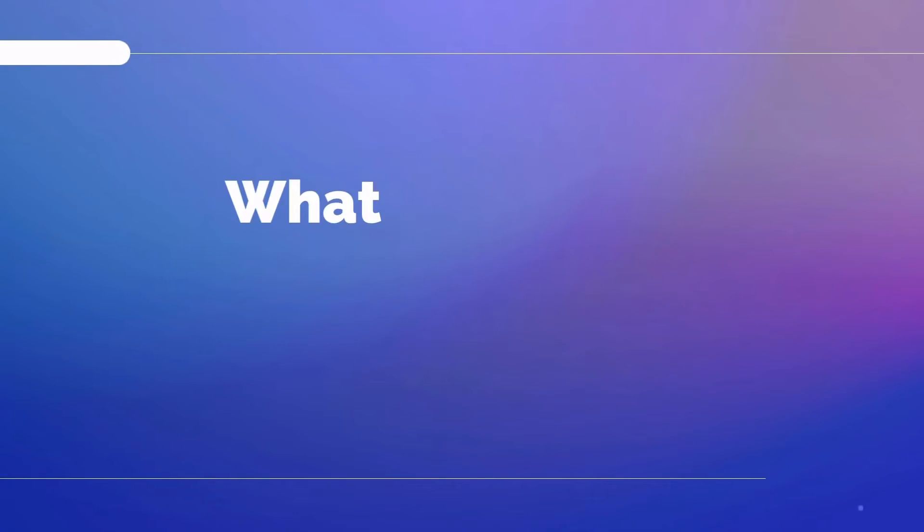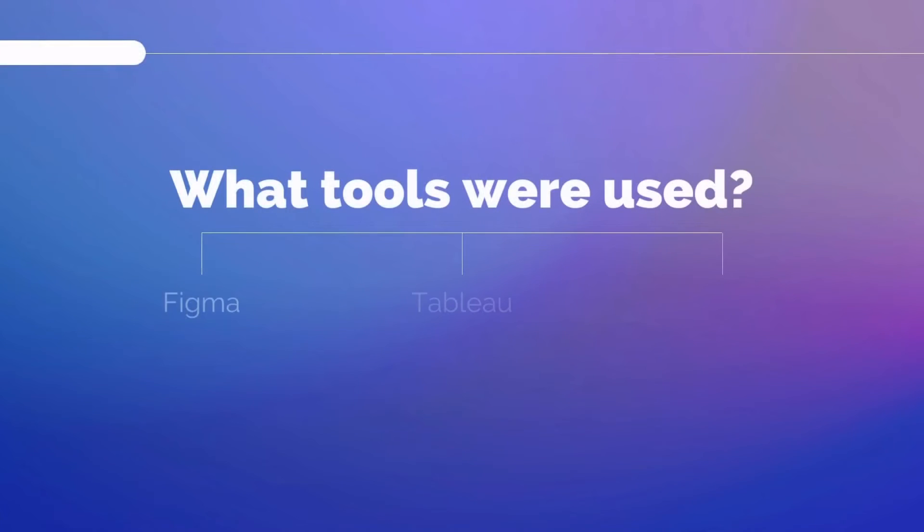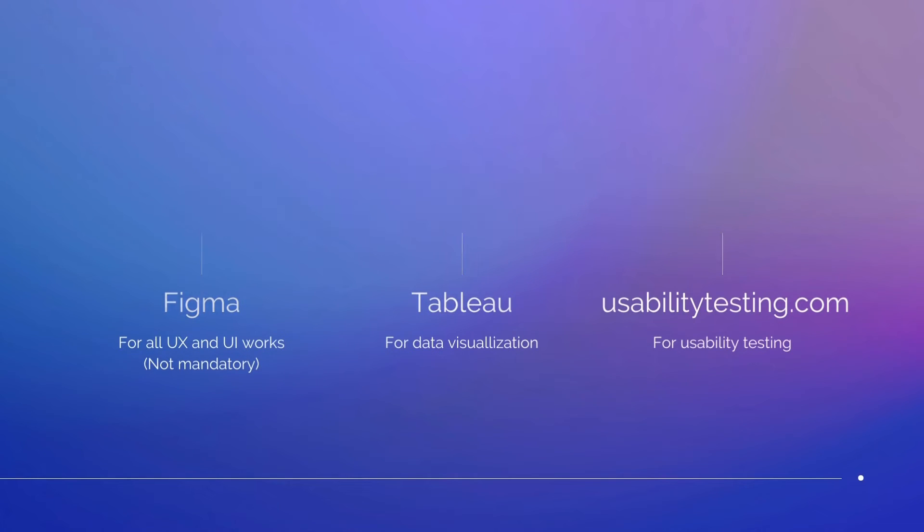What tools were used during the course? We were free to use any design tools for our assignments, but because most companies in the industry right now use Figma, the professor suggested using Figma. There's also Tableau for data visualization, and usabilitytesting.com for usability testing.